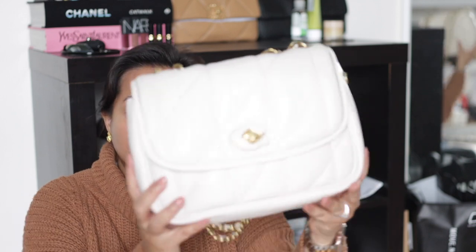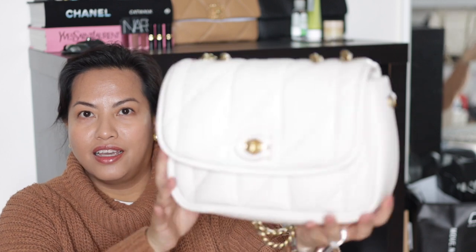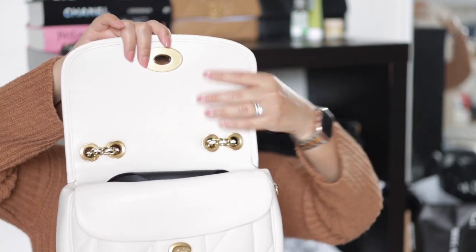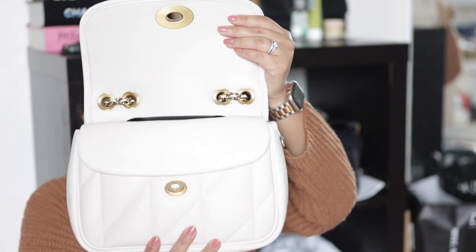So today I'm going to talk about this Coach Pillow Medicine bag — this is in the color chalk. It comes in a few other varieties, and in the States they've also released an 18cm version, which is essentially a mini version. This bag is made of a combination of calfskin and lambskin. The quilted leather you're seeing is made of lambskin, and then the internal leather all the way up to the bottom is made of calfskin.